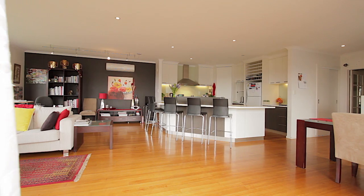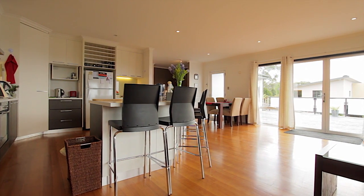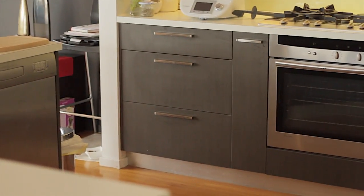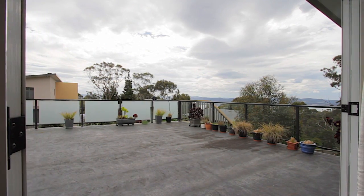The open kitchen features a fantastic breakfast bar, making family life a breeze, along with plenty of storage and modern stainless steel appliances with soft close cabinetry. It also provides easy access to a large sun deck through double doors, ideal for outdoor entertaining.